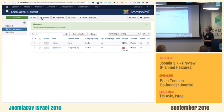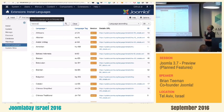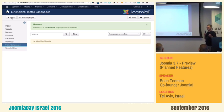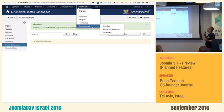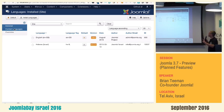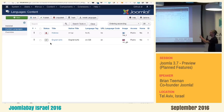Now in 3.7, we search for Hebrew, we install it, and when it's installed, we go to languages. We can see that the site and admin language has been installed just as before. But now — magic — we click on content languages and it's there.